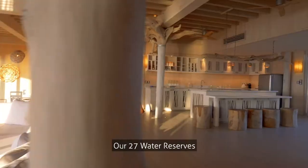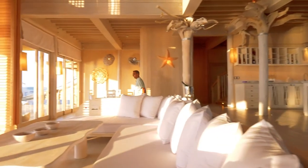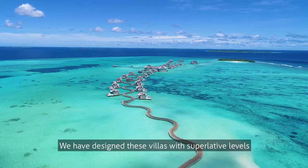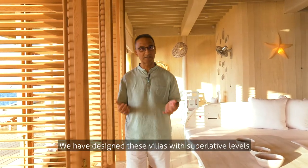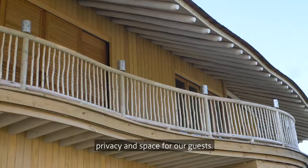Our 27 water reserves are the largest and most luxurious of their kind. Soneva Jani remains one of the lowest density resorts in the world. We've designed these villas with superlative levels of seclusion, privacy and space for our guests.